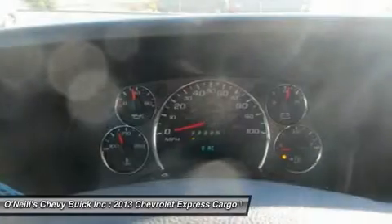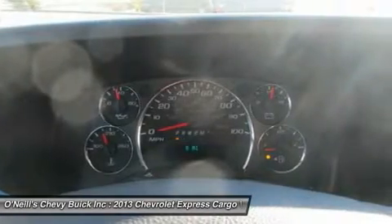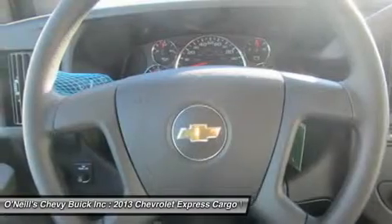Chevrolet designed the Express van with the sole purpose of moving big payloads, be they passengers or cargo.